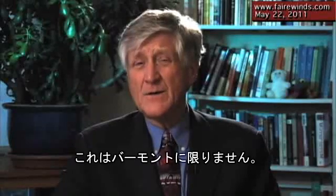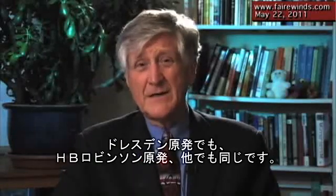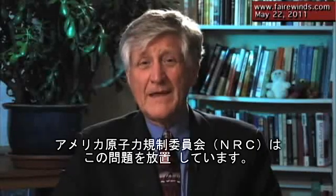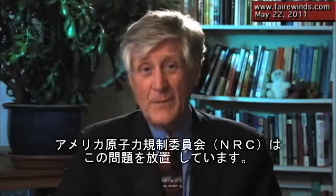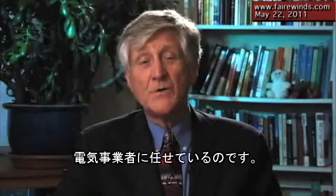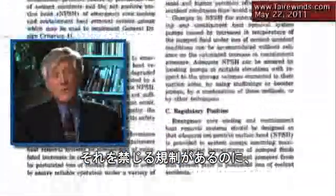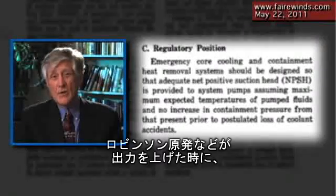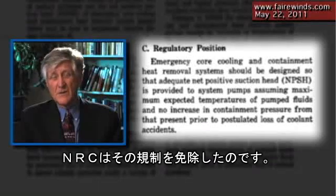That doesn't apply just here — that applies at Dresden, it applies at H.B. Robinson and other plants. The NRC allowed this to happen. They allowed utilities to take credit for the containment pressure to push the water to the pumps. There are regulations on the books prohibiting that, but the NRC waived those regulations when they increased the power at Dresden, Vermont Yankee, Robinson and some others.